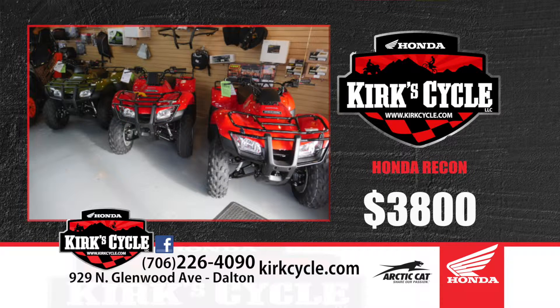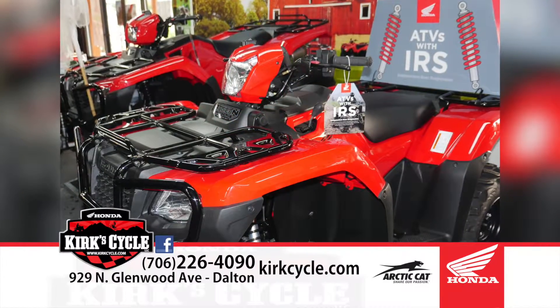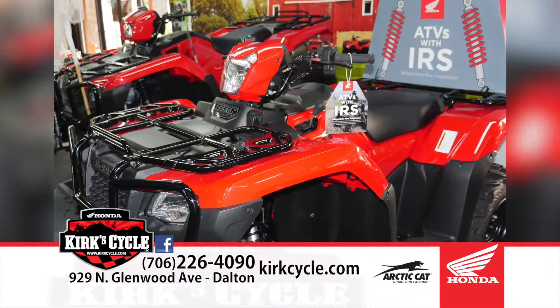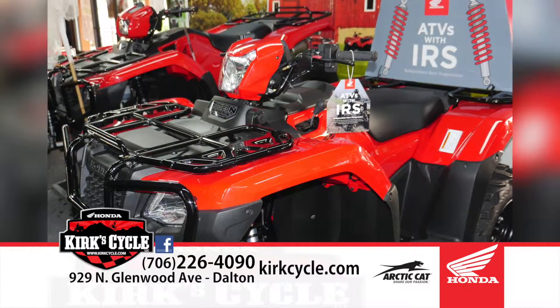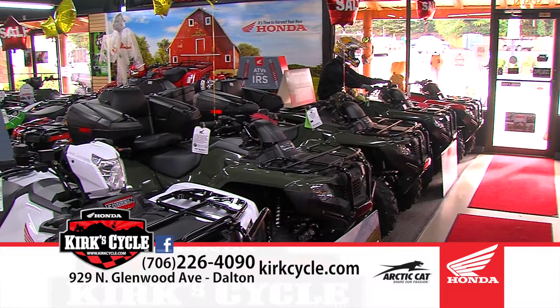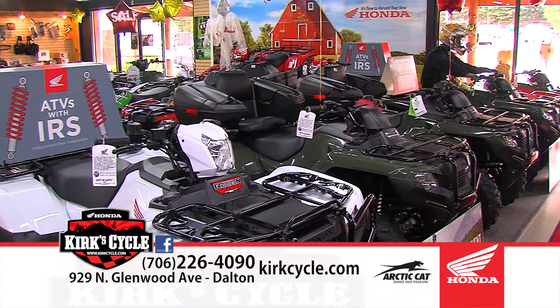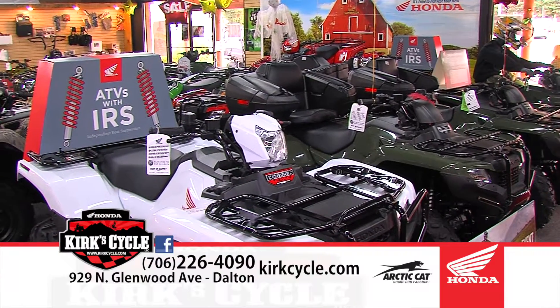We've got the really nice new deluxe models — the new Rubicons are out. Honda's been out for a year now with the new 500 Rubicon, fuel-injected with independent rear suspension, power steering — very nice units. We've sold a lot of them. We've got a white one all decked out. In the past the Rubicon was only the fully decked out Foreman, but now they make the Rubicon in all different flavors.